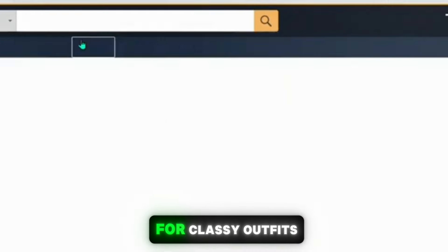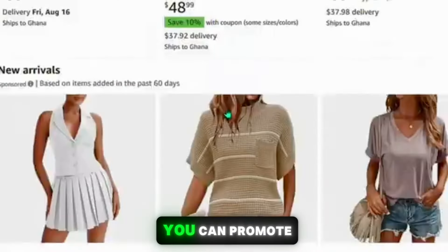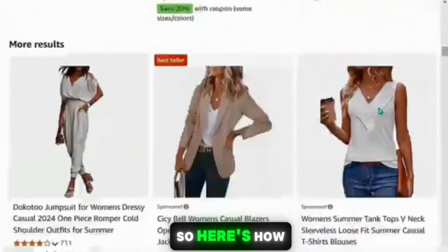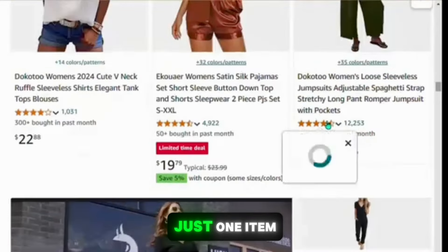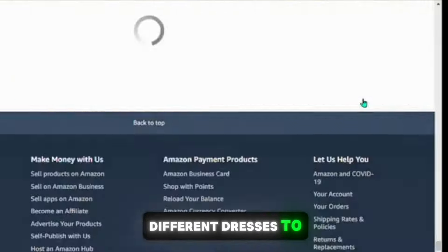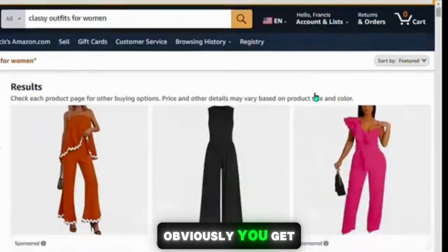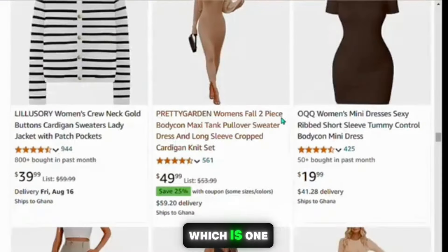Next, we want to get our affiliate link for the product we want to promote. Go back to Amazon and search for 'classy outfits for women,' find the product you want to promote, and copy the affiliate link. Instead of promoting just one item, promote multiple items at the same time using one video. When someone clicks on your link they'll see a variety of different dresses to choose from, and if they buy any of these dresses you get that commission.